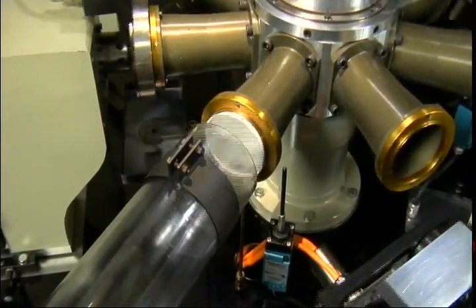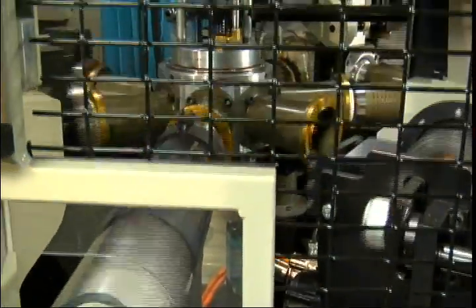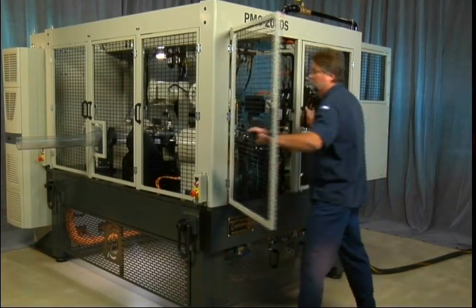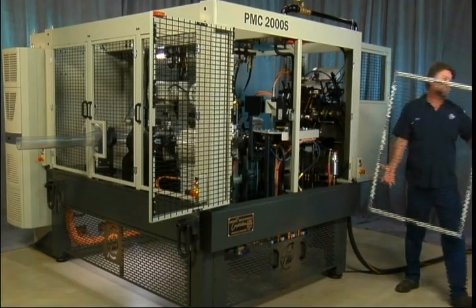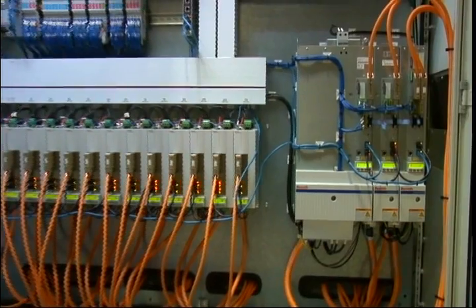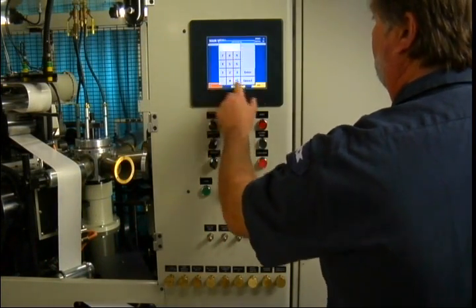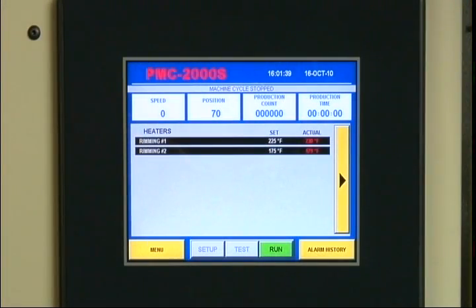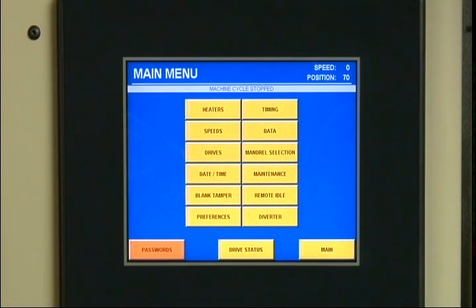Finished containers are ejected from the pocket with air, producing the same quality cup you expect from other PMC models. Special features of the 2000s include magnetic door hatches that open up access for maintenance on three sides, an electrical cabinet pre-wired to the machine for easier installation, and a control panel that incorporates all controls for air and lubrication for ease of operator adjustment.